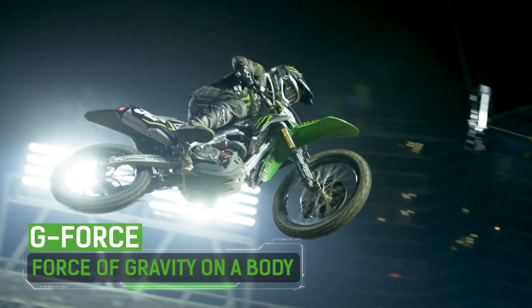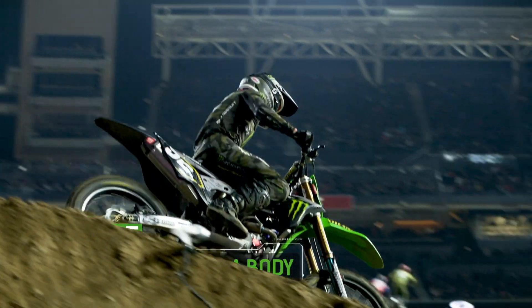Whenever you ride a roller coaster, bounce on a trampoline, or fly on an airplane, you feel variations of pressure on your body, also referred to as G-force. Supercross riders are conditioned to handle significant levels of force on their body. The faster they go, the higher they fly, the more G-force they experience.